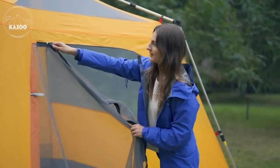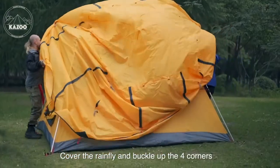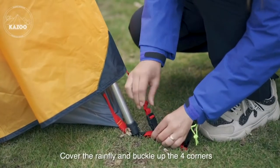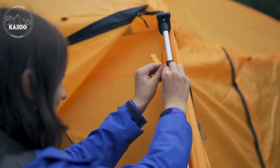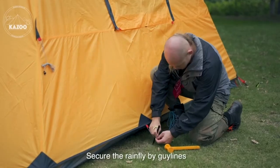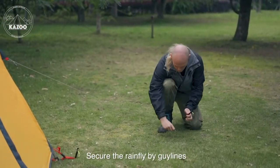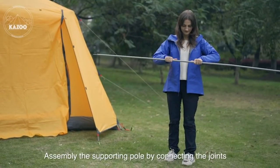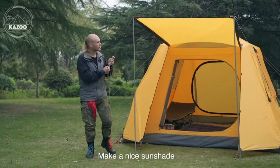Waterproof and sturdy, the Kazoo four-person camping tent has double layers. The liner is made of no-see-um netting, B3 mesh, and 190T breathable polyester. The rainfly is made of 210T ripstop polyester, using all the best materials to offer a high-performance instant waterproof tent. This four-person tent has passed the waterproof test.